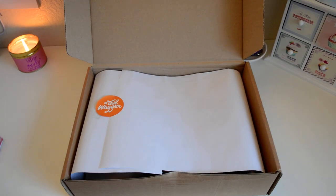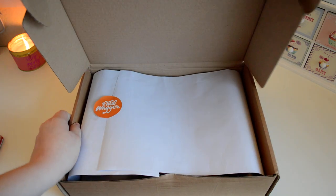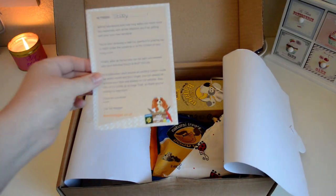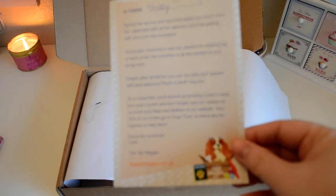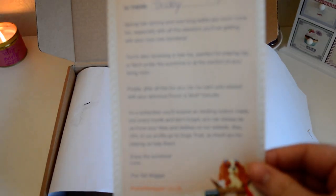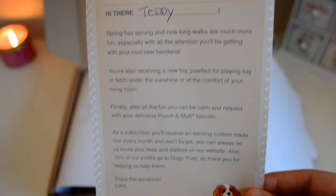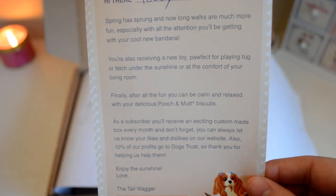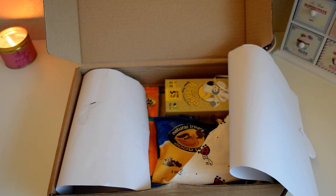So as you open it up you can see that it's packaged lovely — it has this lovely sticker on and it says Tail Wagger. As we open it up it comes with this lovely note which I will focus the camera on so you can have a read, because I'm not reading all that out — it will take too long. There we go, so you can just read that if you want.